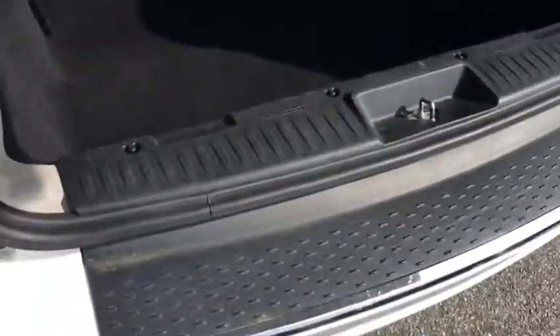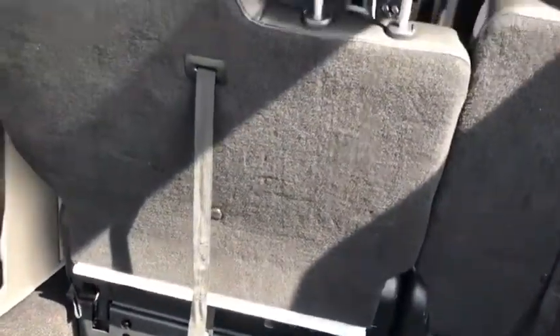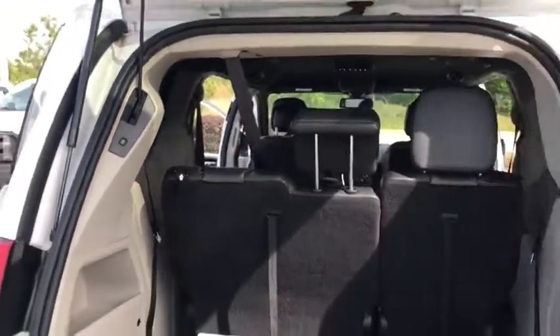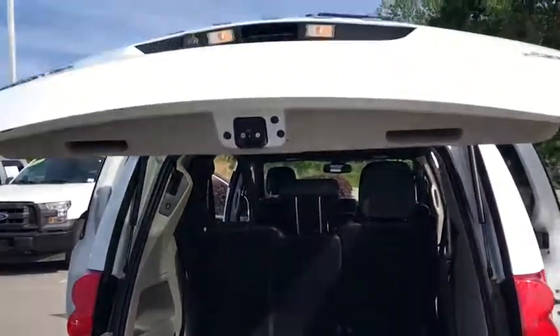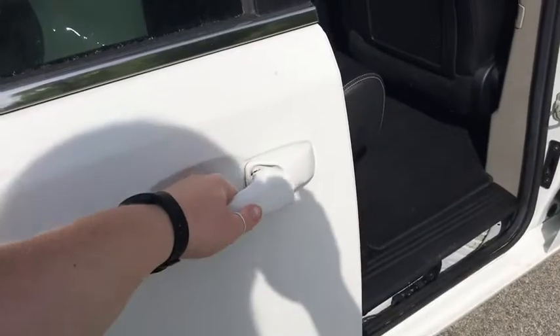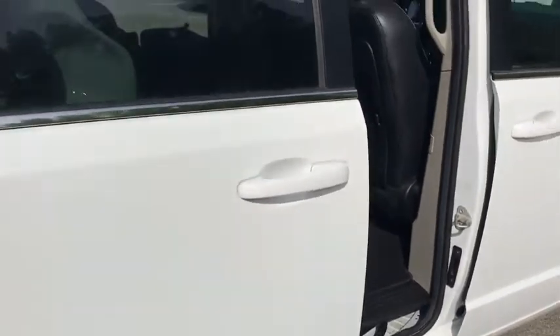Coming around to the rear — this is where those seats will actually fold down, super easy to do. Push this button here, let me step out of the way, and it'll close your door for you. All I did was pull the handle and it'll close those rear doors as well.